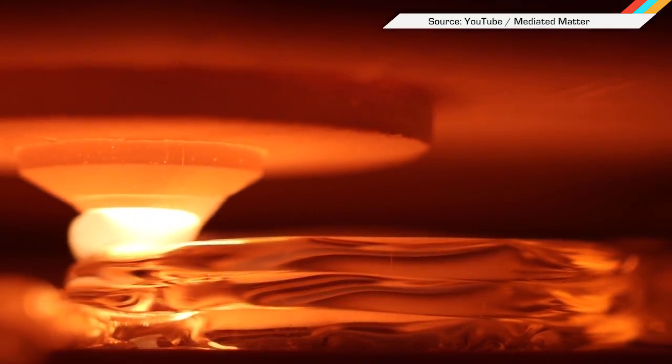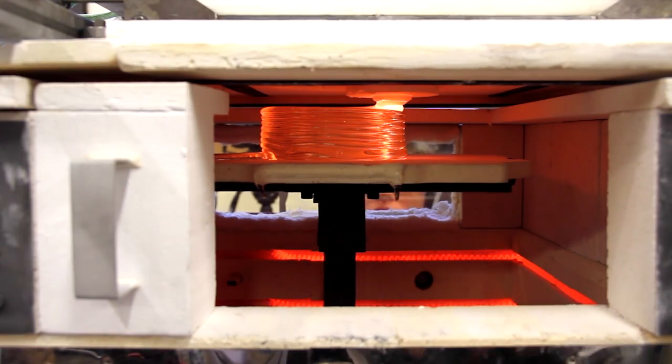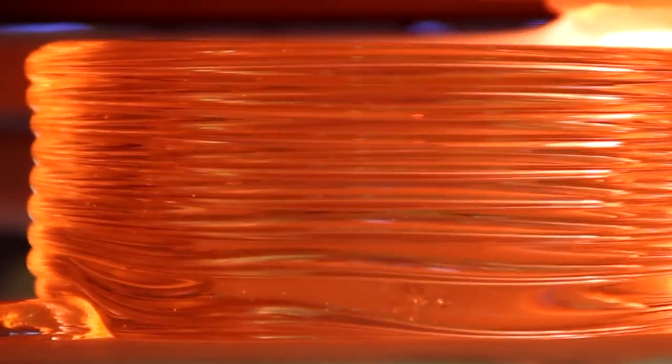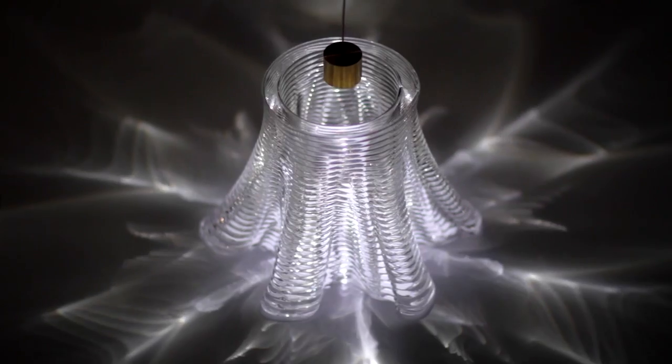But now, MIT's Mediated Matter Group thinks they can make it better with their 3D glass printer. Take a peek inside the 1,900 degree Fahrenheit kiln as the printer carefully layers molten glass in 3D printing style. Besides becoming glass artists, the team hopes their printer will lead to cheaper fiber optics to overly connect all of our electronic devices.